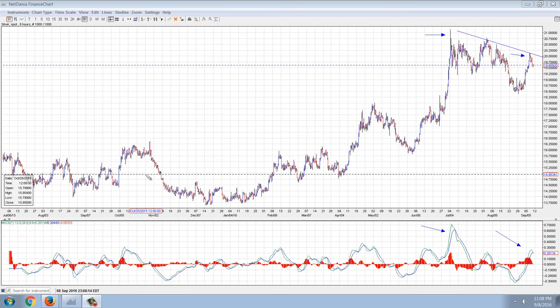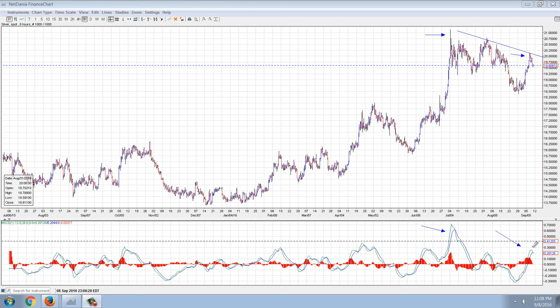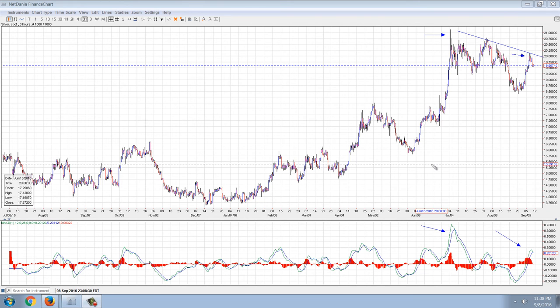Good evening everyone, time for another member update. Here's the eight-hour silver chart that we were looking at, expecting that we needed to get some follow-through on the action, which we did not get. You can see here with this arrow that we've put in a lower peak sell signal on the MACD as we're falling down, matching this trend line.